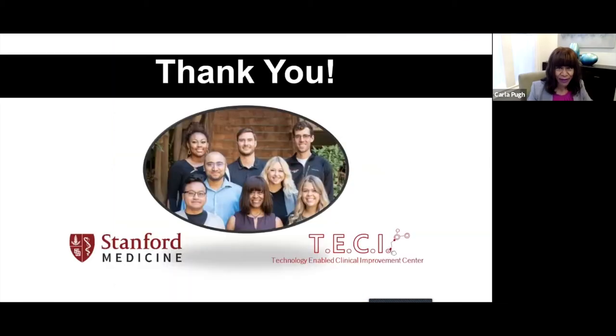Thank you very much. I'll stop sharing so we can hear your questions. [Moderator]: Thank you, Carla — a great talk. It raises so many interesting questions about how we teach residents now and how we'll recertify in the future. We'll open up the forum for questions and discussion.